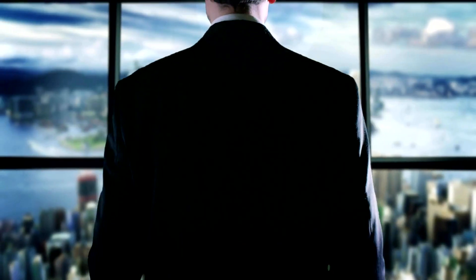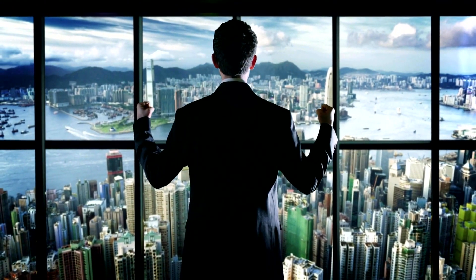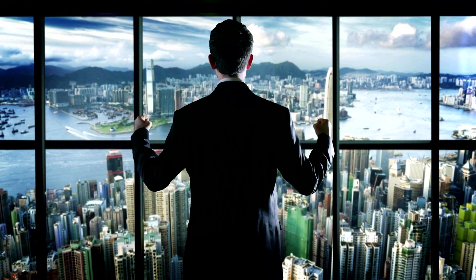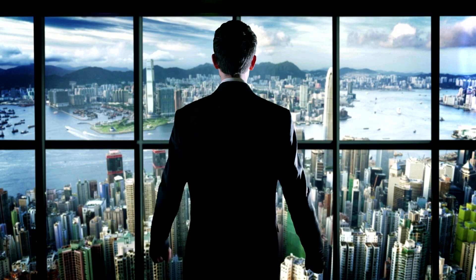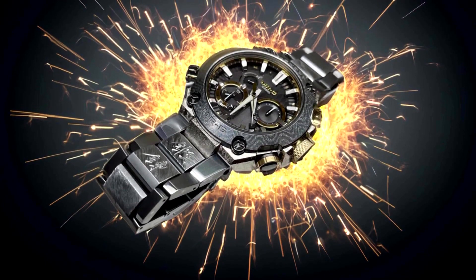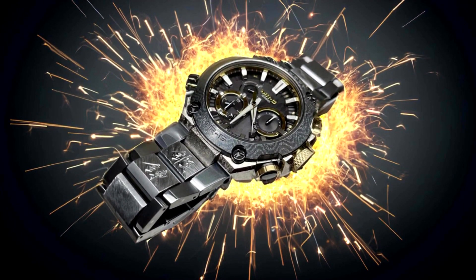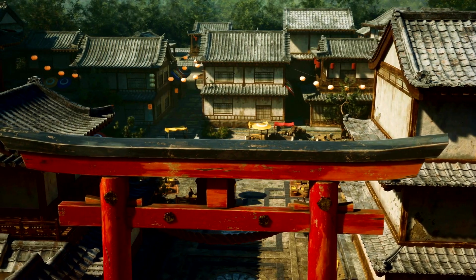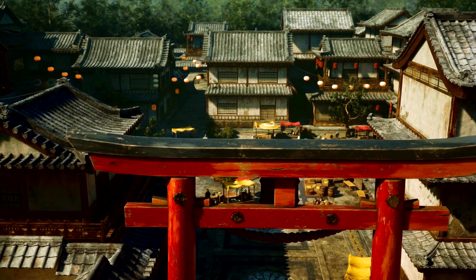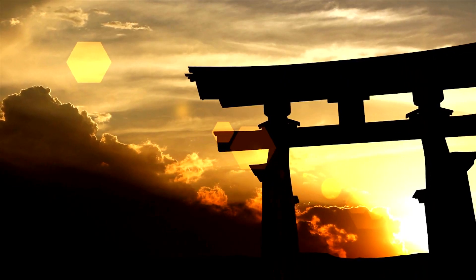Whether you're an adventure enthusiast, a frequent traveler, or simply someone who appreciates a reliable and stylish watch, the MRG B2000GA-1A is a game-changer in the world of timepieces. Its combination of durability, functionality, and design versatility makes it a standout choice for watch enthusiasts around the world. So if you're in the market for a watch that can keep up with your active lifestyle and make a bold statement, look no further. With its top-of-the-line features and exceptional craftsmanship, this timepiece is sure to exceed your expectations and become a cherished companion for years to come. It's more than just a watch — it's a statement of sophistication and strength.